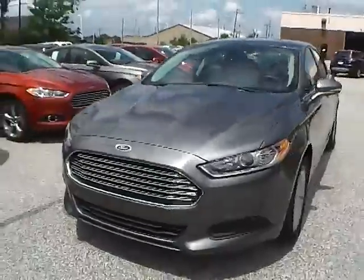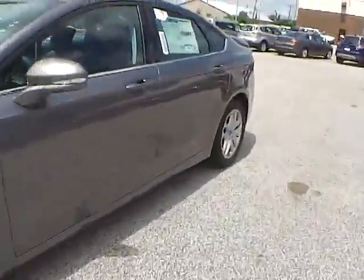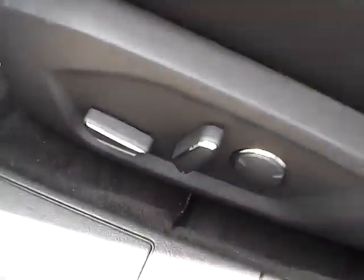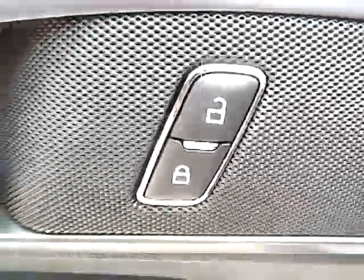Let's take a look at the interior of the vehicle. Inside we have charcoal black cloth interior with a power driver seat. We also have power windows, power mirrors, and power door locks.